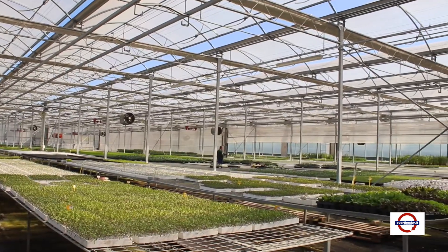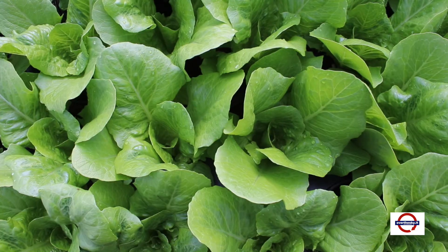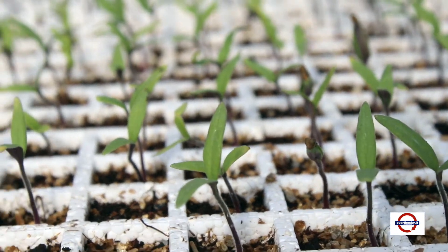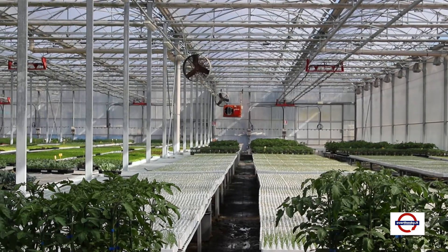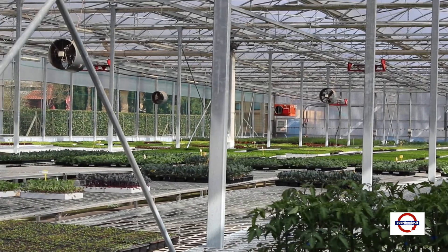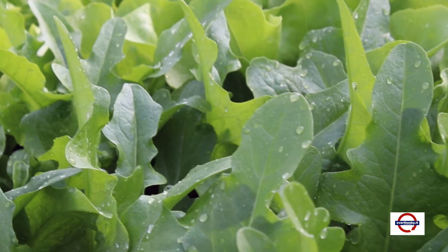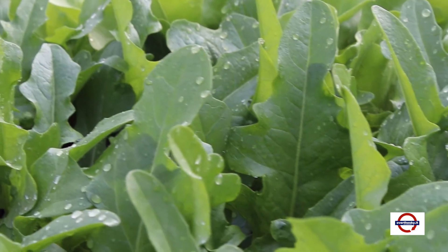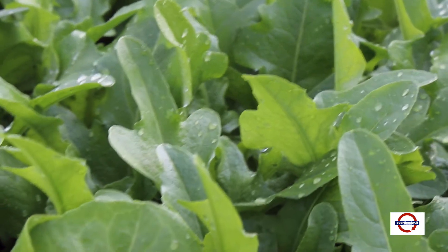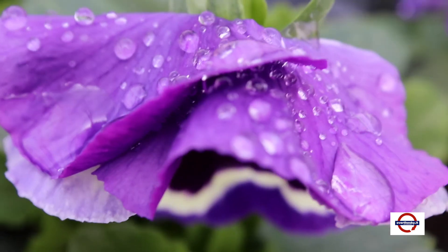In questo momento ci troviamo all'interno della serra di produzione della Legnaia Vivai. È una serra di 4000 m² di superficie, divisa in tre settori dipendenti dalle temperature, nei quali si coltivano tutte le piantine da orto, salvo alcune piantine da fiore, che hanno necessità di temperature diverse.